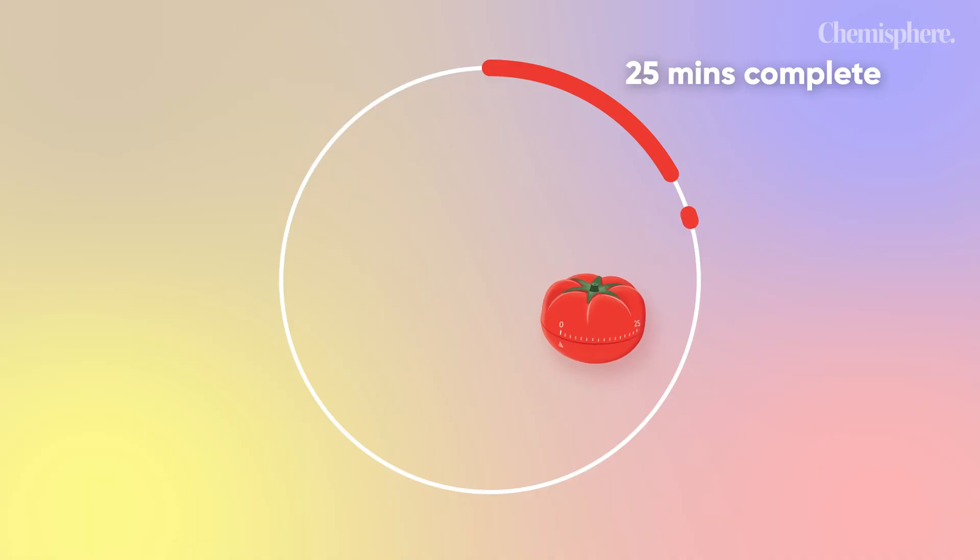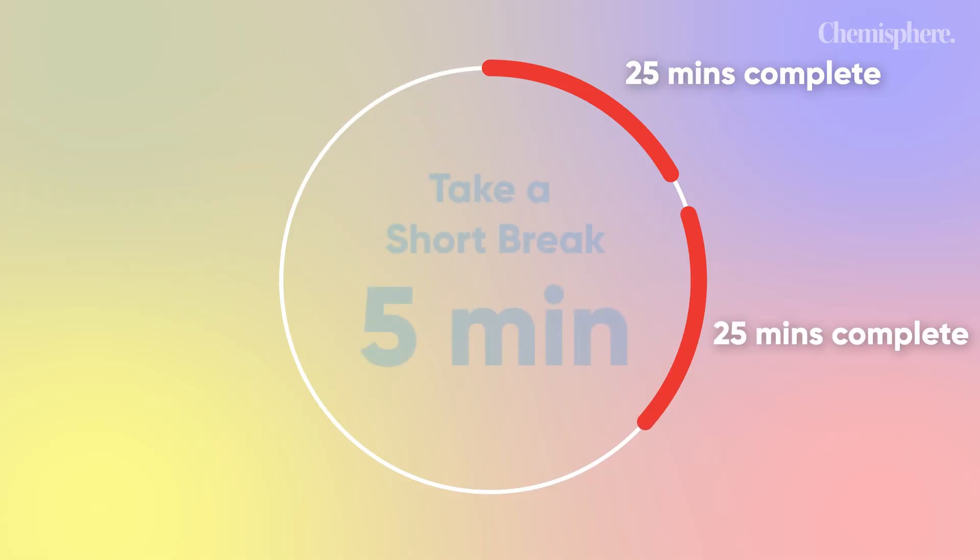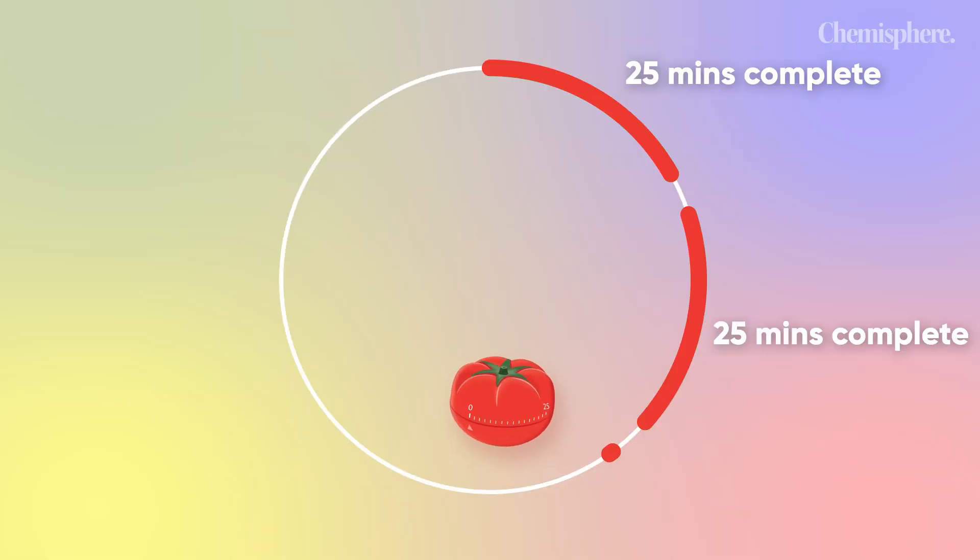Then go back to the 25-minute work section. In this next 25 minutes, you have to do some tasks — maybe some other chapter or some other subject. After that, 25 minutes is complete again, you take another 5-minute break, do some random things, whatever you like. After that, you start the third Pomodoro — the next 25-minute segment.